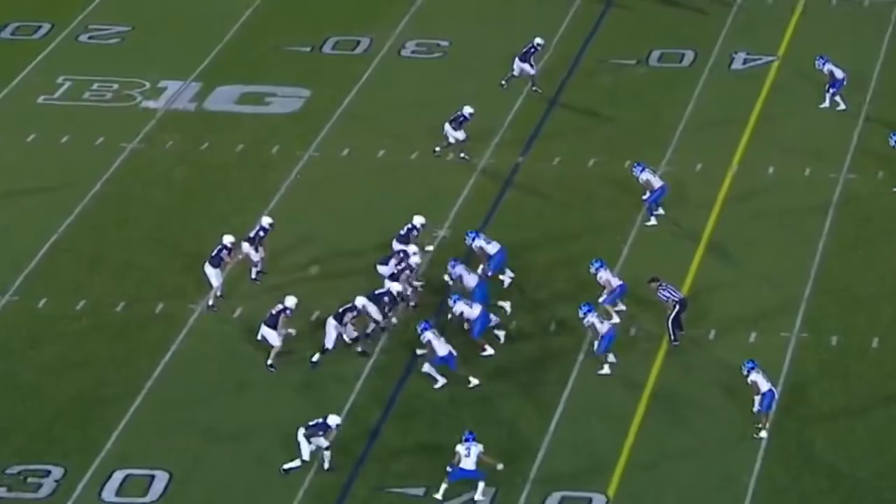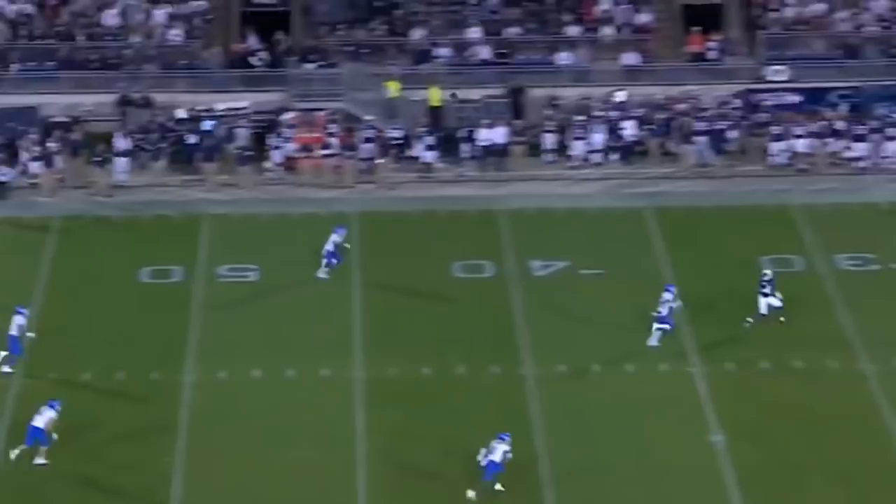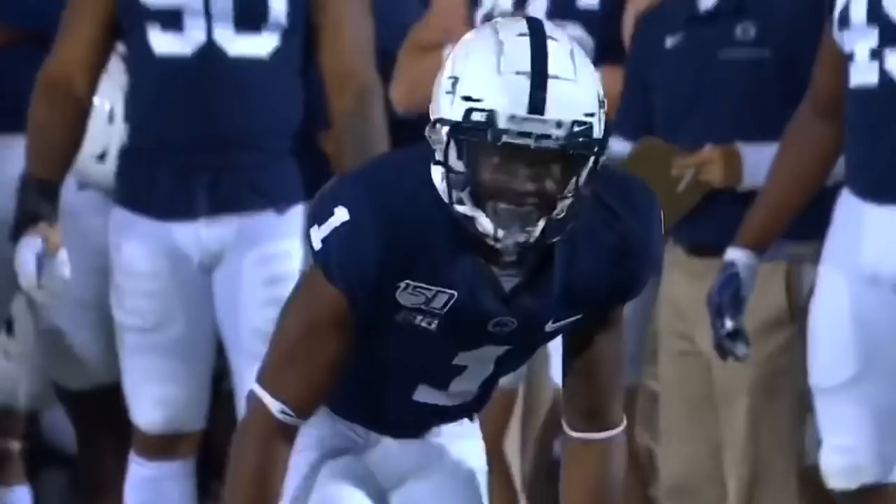Hamler, that's the first down — how about that high hurdle along the sideline! Plenty of time for Clifford, looking long — Hamler wide open!